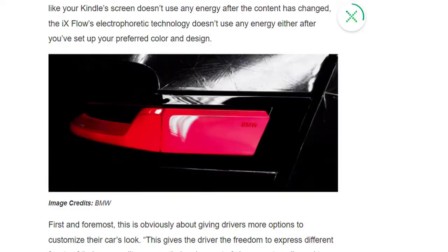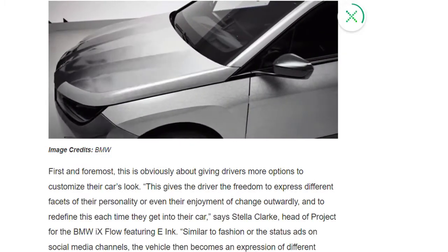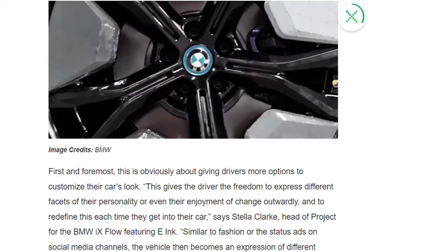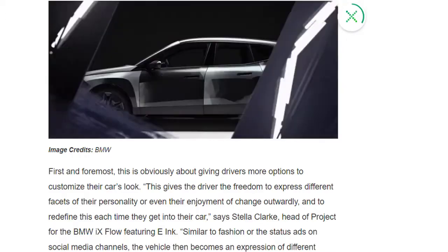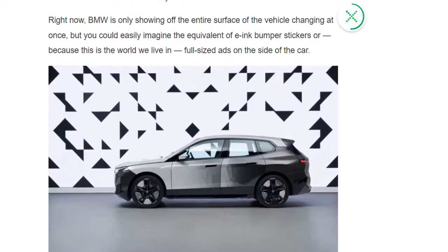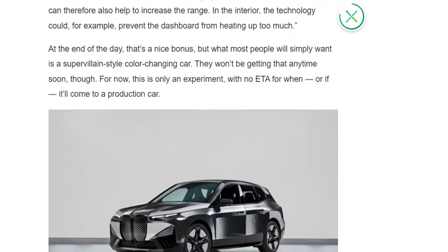The wrap is embedded with millions of microcapsules, each containing a negatively charged white pigment and a positively charged black pigment. Depending on the setting, applying an electrical charge to the material will cause either the white or black pigments to rise to the top of the microcapsule, changing the vehicle's color in moments.